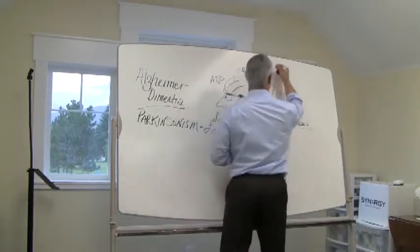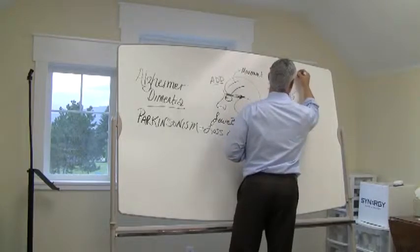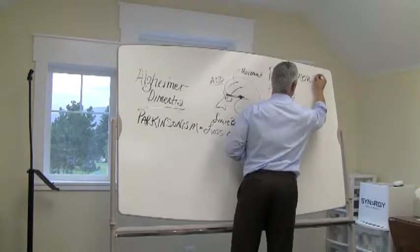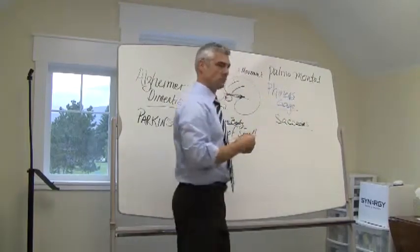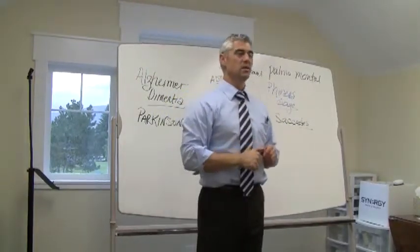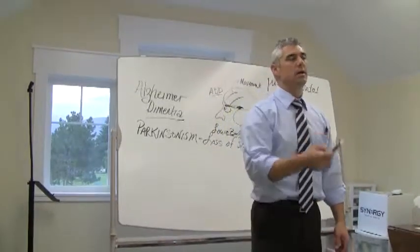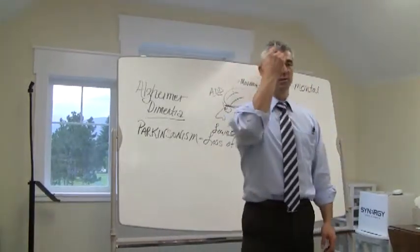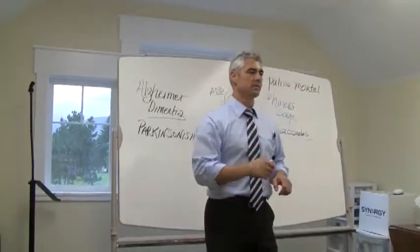Let me write that down for everybody. Palm-mental reflex. Can you do it to yourself? No, because you can't see your chin — unless you look in a mirror. And when you're looking in the mirror, you're giving yourself feedback through your eyes and you'll end up suppressing it. Best if you have somebody do it for you.